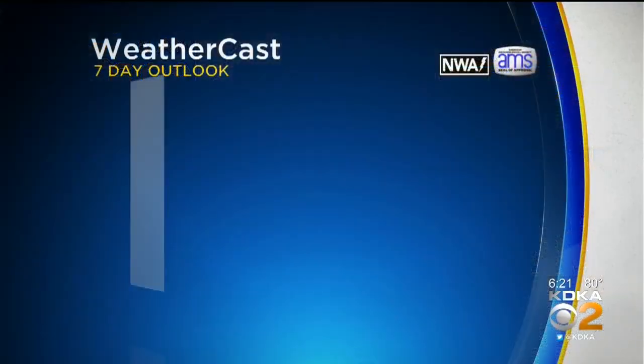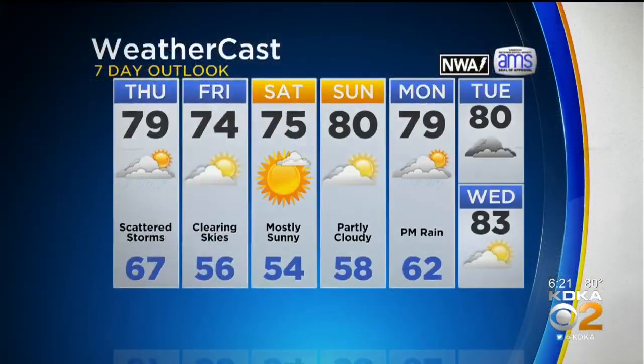The better potential for rain comes into play for the afternoon and evening as that front is passing through, and after it's gone it brings in some beautiful weather. As high pressure builds in Friday, clearing skies at 74 degrees. 75 on Saturday with abundant sunshine, even 80 degrees on Sunday with partly cloudy conditions. The chance for rain returns Monday afternoon.